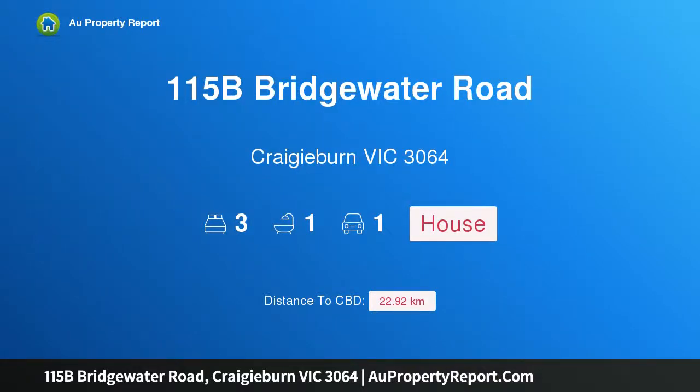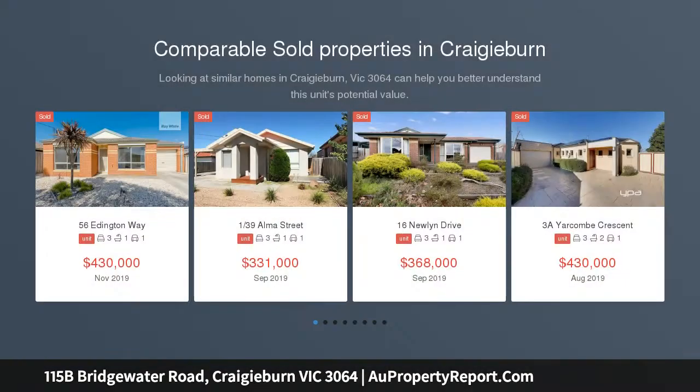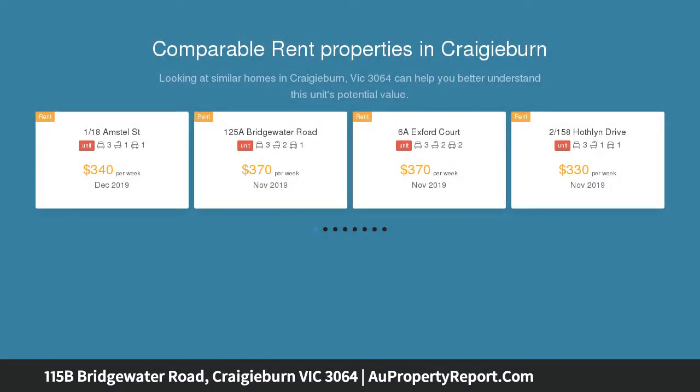Welcome to 115B Bridgewater Road, Craigieburn, Victoria 3064. Comfort and character in a central location — more than meets the eye. This home is set to impress with its low-maintenance living and instant access to all Craigieburn amenities, whether you're a first home buyer looking to downsize, or add to your investment portfolio.